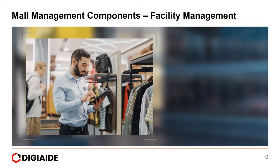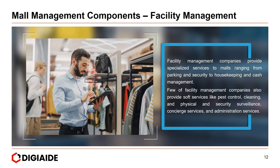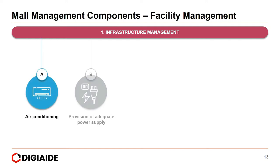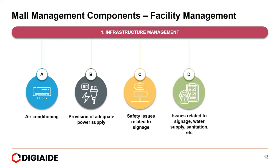Moving on to facility management. Facility management companies provide specialized services to malls ranging from parking and security to housekeeping and cash management. They also provide soft services like pest control, cleaning, physical and security surveillance, concierge services, and administration services. Under facility management, the first category is infrastructure management, which covers elements such as air conditioning, adequate power supply, signage safety, water supply, and sanitation.